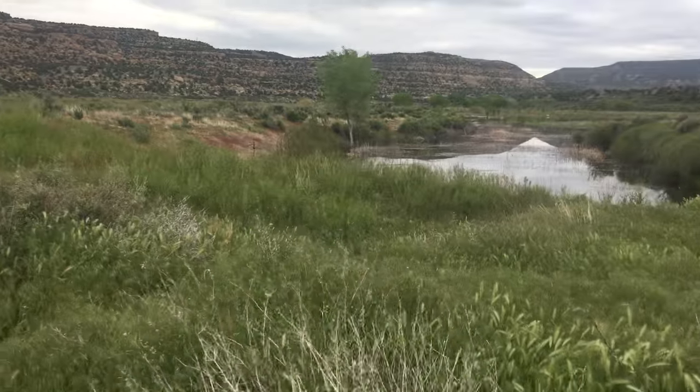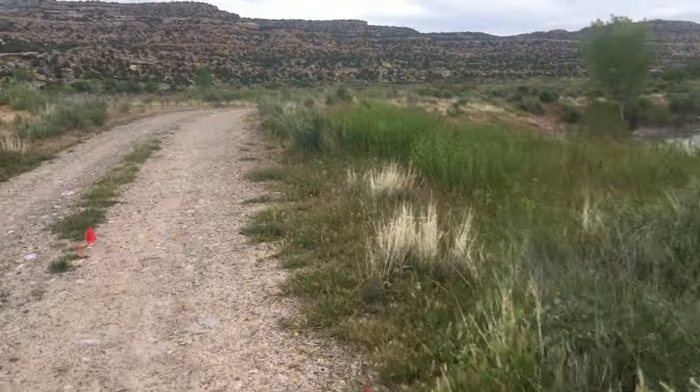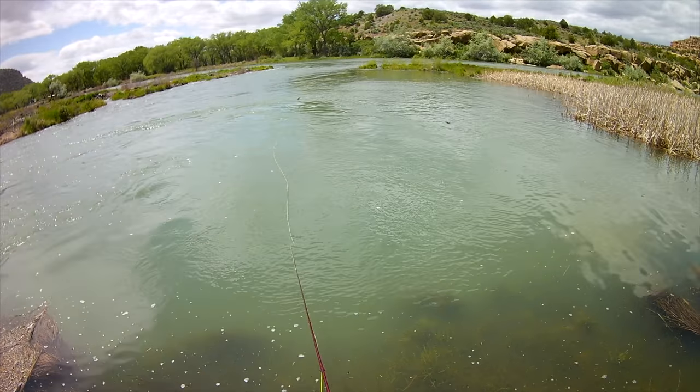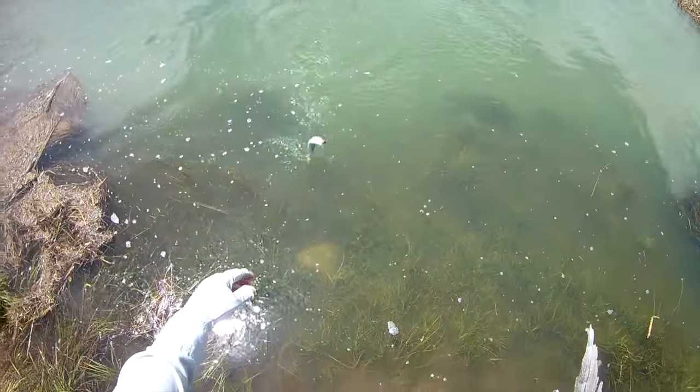My list focuses on the most versatile flies. Basically, if you had just these three fly patterns in your box, then you are prepared for almost all situations. So let's get started.